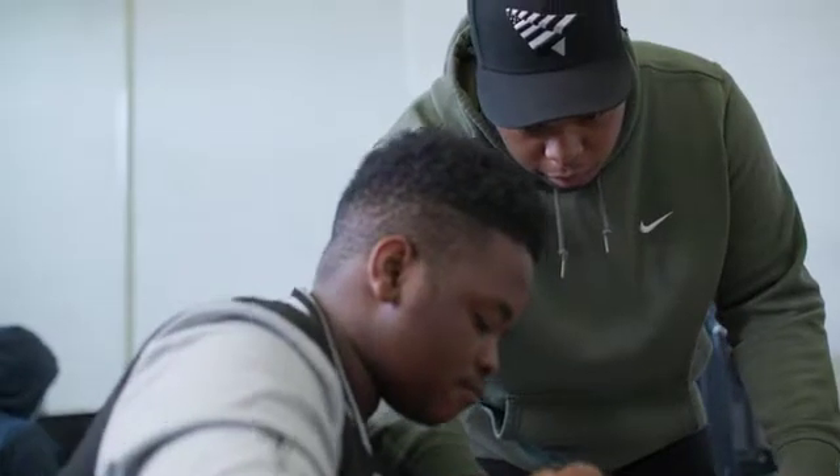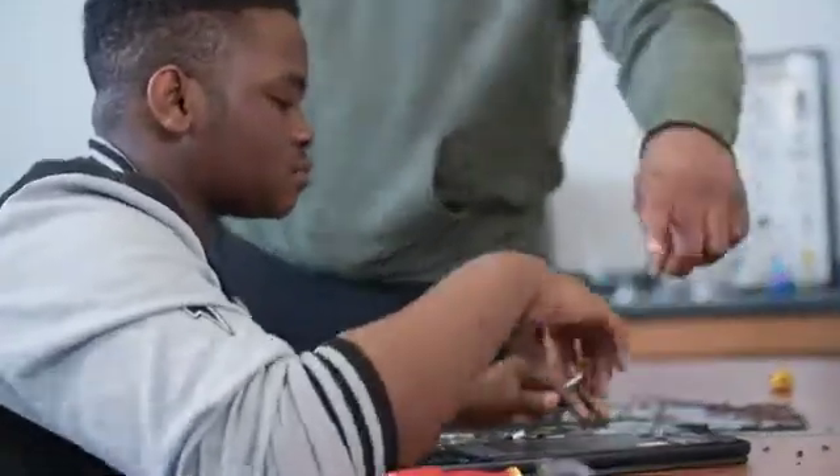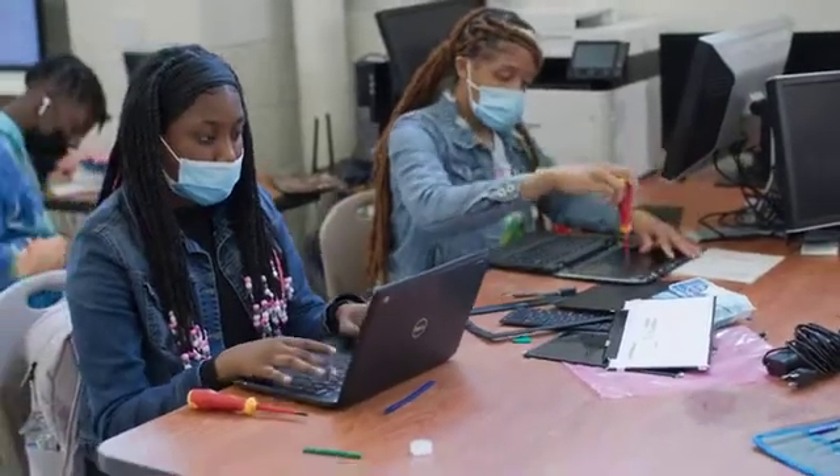I think the biggest surprise was how excited the students were. Once I started taking things apart and they kind of saw how easy it was, it was like, oh, I can do this. I have learned how to properly take care of a Chromebook, repair a Chromebook, and manage proper upkeep for it.